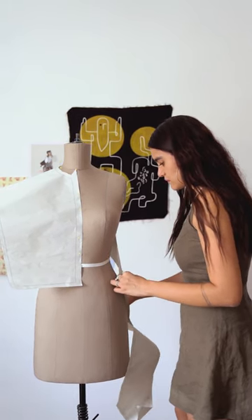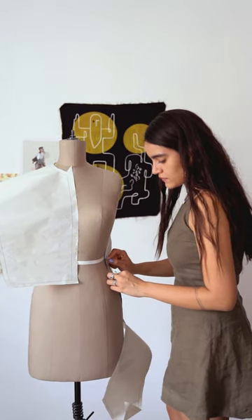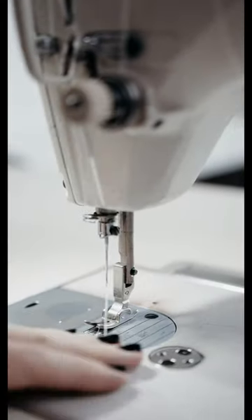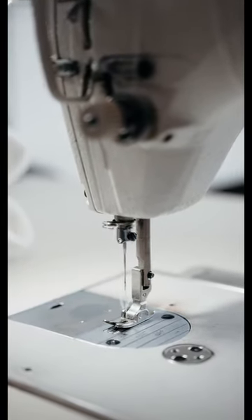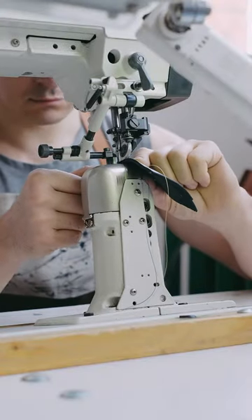Imagine the beauty of Hardanger's structured designs merging with the ethereal, dainty nature of lace. The result? Strikingly intricate and delicate designs that boast a fascinating blend of texture and openwork. Perfect for those special pieces where you really want to showcase your mastery.